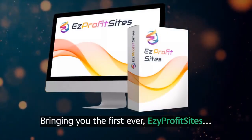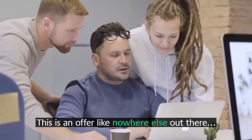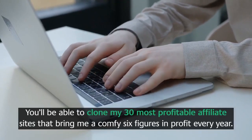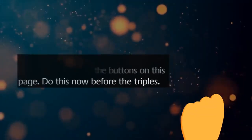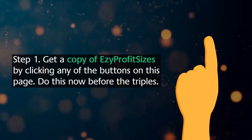Bringing you the first-ever Easy Profit Sites — an offer like nowhere else out there. You'll be able to clone my 30 most profitable affiliate sites that bring me a comfortable six figures in profit every year. Here's how it works: Step 1, get a copy of Easy Profit Sites by clicking any of the buttons on this page.